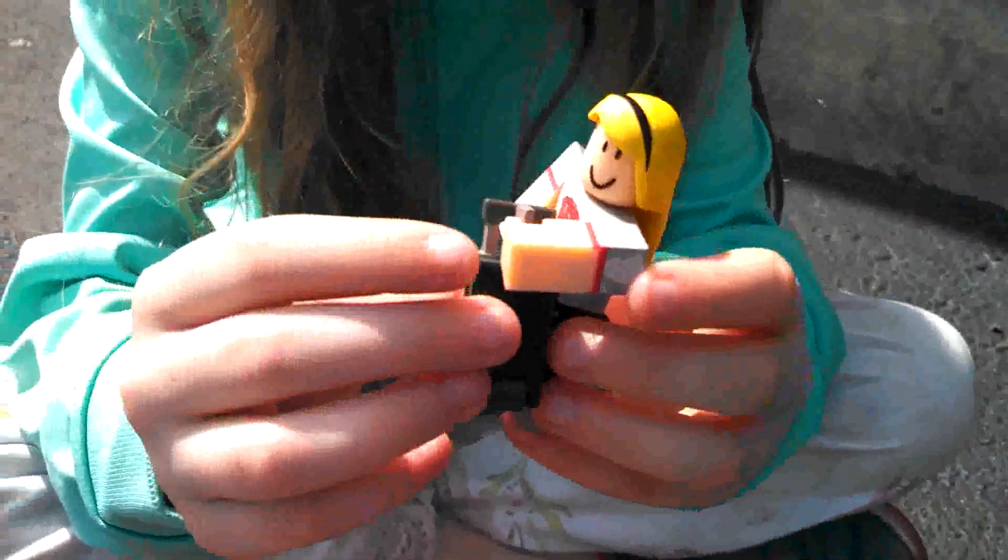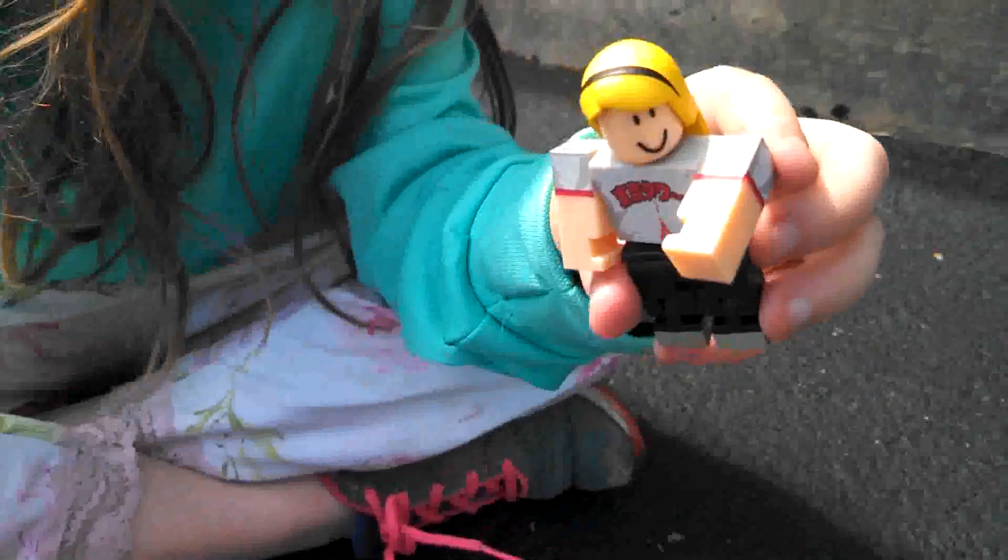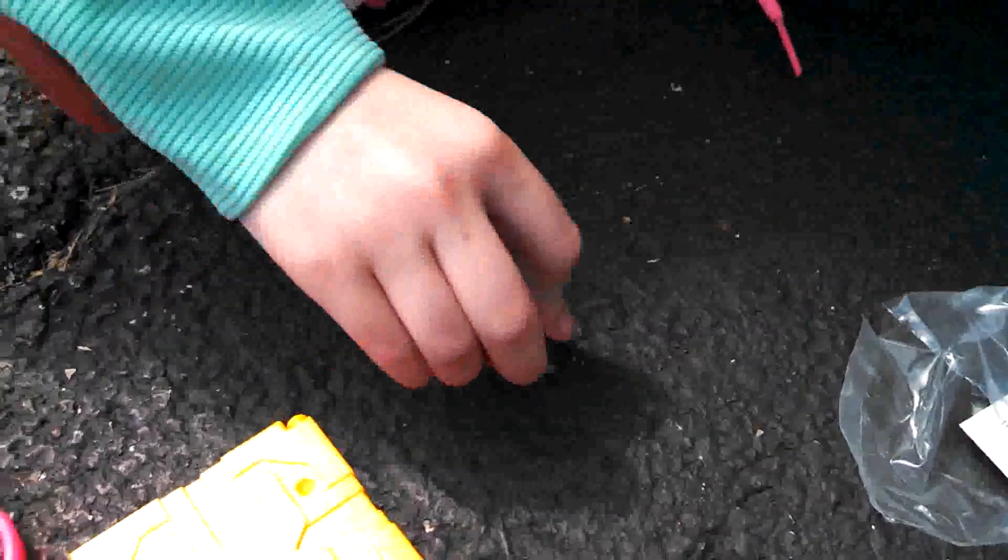Oh, that looks like a luggage or something — it's supposed to be able to hold it somehow. Hey, it actually moves! Oh, it moves — cool!